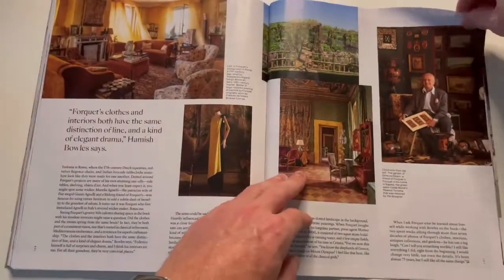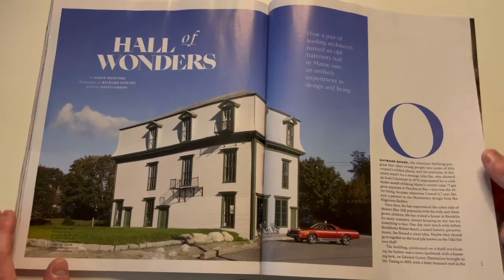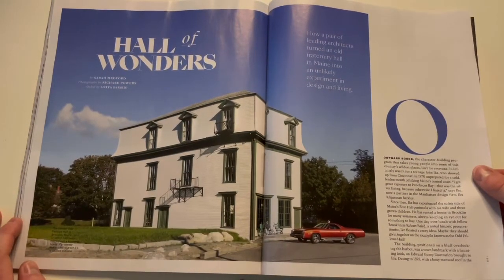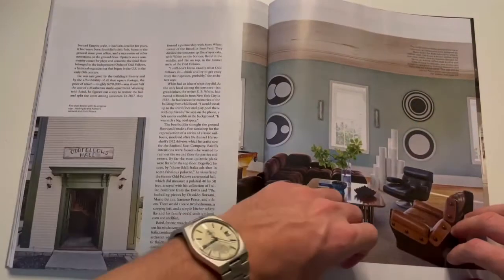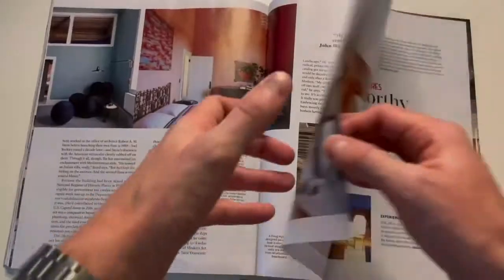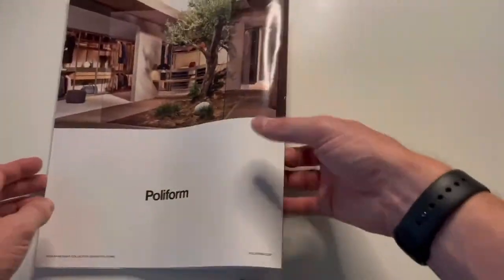Continuing, we've got some similar aesthetics I've discussed previously, plus this really interesting Hall of Wonders located in Maine. And then we continue through to the end — so those are the watches I would pair with the different places you see in this magazine.